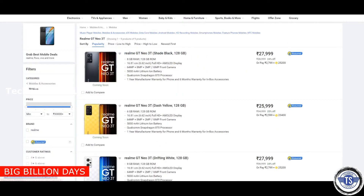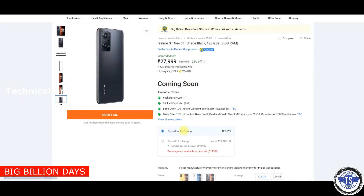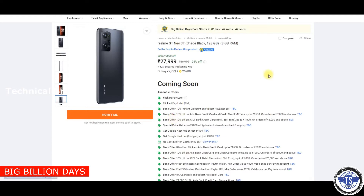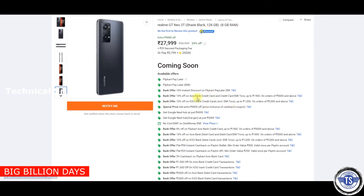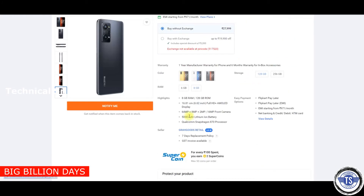Next we will go to the Realme GT Neo 3T. This is coming soon. This is a great option. We also have a credit card discount with ICICI. This is the best option with a price range featuring a 6.62-inch full HD AMOLED display, 64MP plus 8MP plus 2MP plus 16MP camera setup.